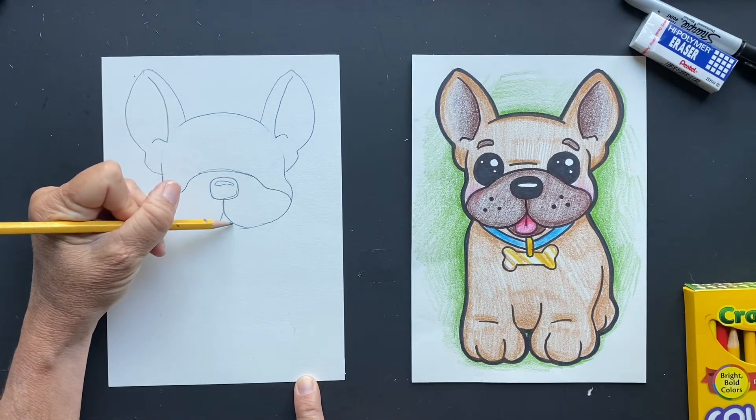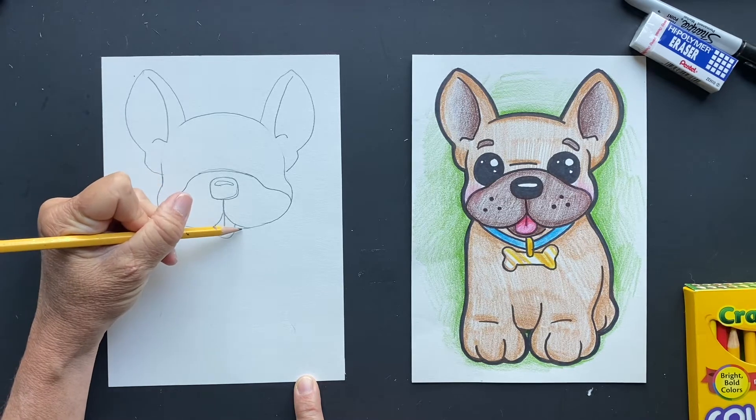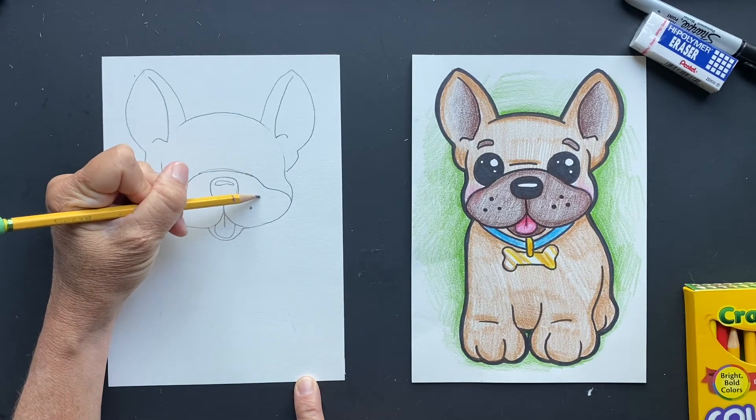We're going to do his little tongue — just make a little tongue right here, make a line down the middle, and this is going to be the bottom of his mouth. And then you could do his little circles here.